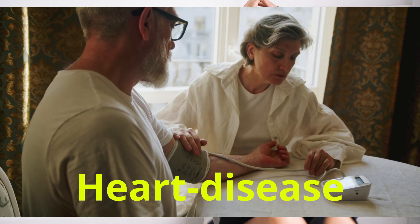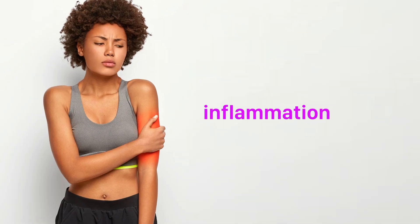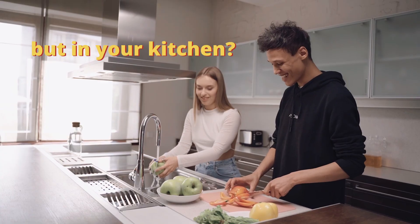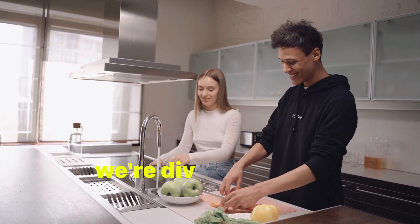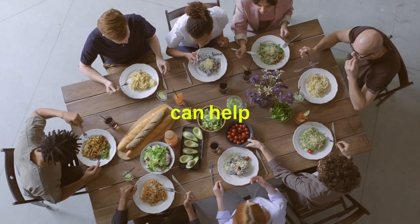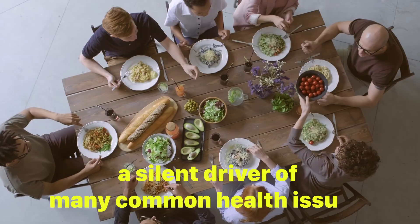Are you tired of feeling sluggish or dealing with chronic conditions like heart disease, diabetes, or arthritis? What if the solution to reducing inflammation and boosting your health could be found not in a pharmacy, but in your kitchen? Today, we're diving into the power of an anti-inflammatory diet and how the right foods can help combat chronic inflammation, a silent driver of many common health issues.